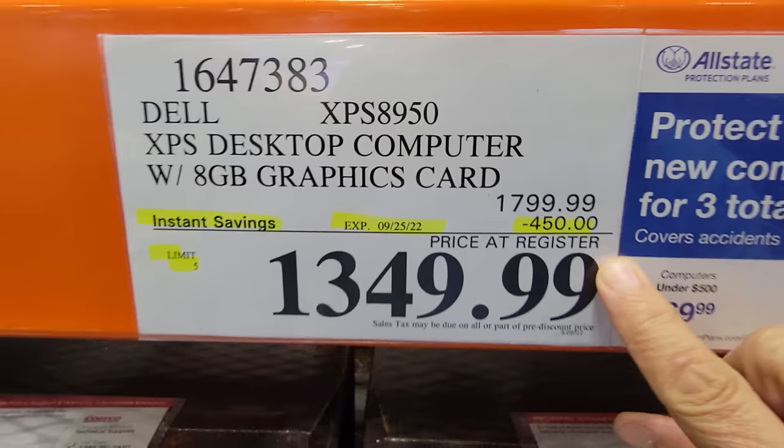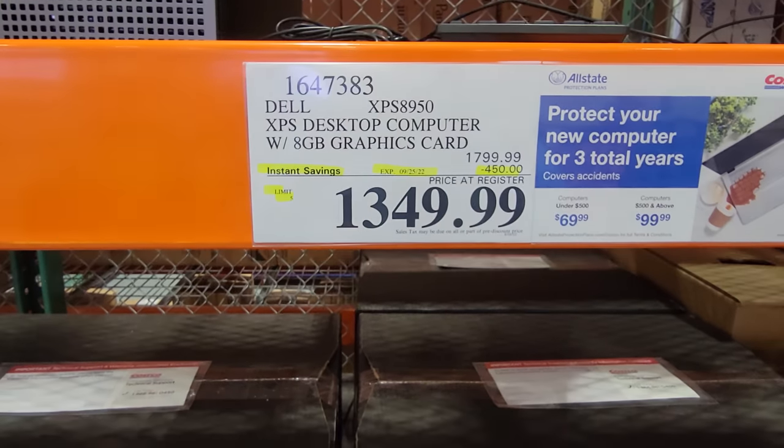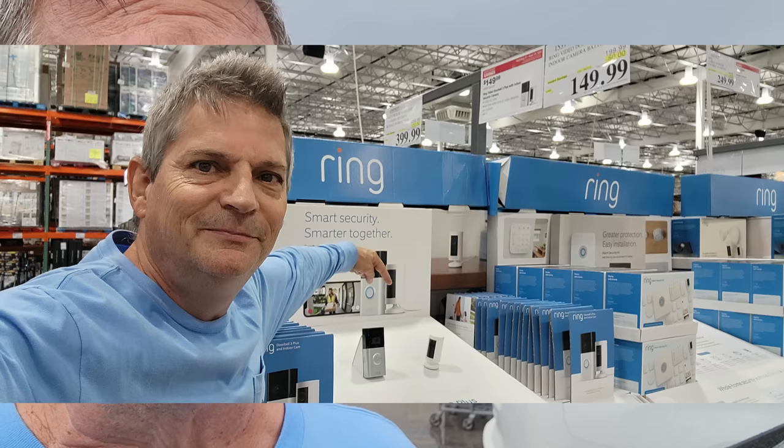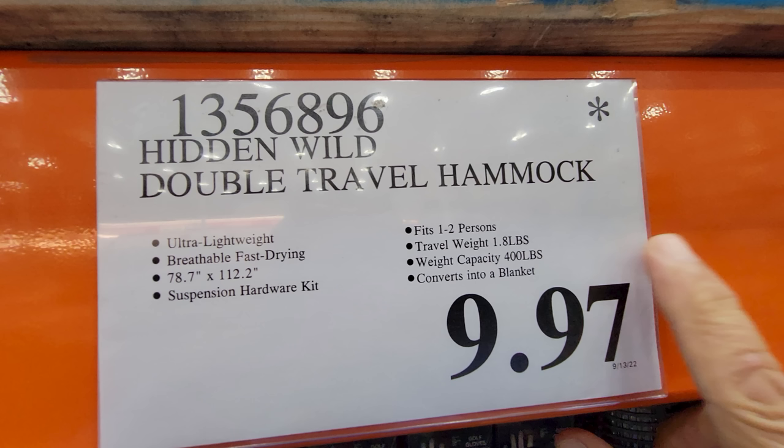A brand new week of unadvertised flash sales just started here at Costco. They have some incredible deals inside right now — great deals on furniture, home security, and some unbelievable deals on outdoor recreation and home and gardening. These flash deals only last a few days, so let's get in there right now and take a look while there's still time.